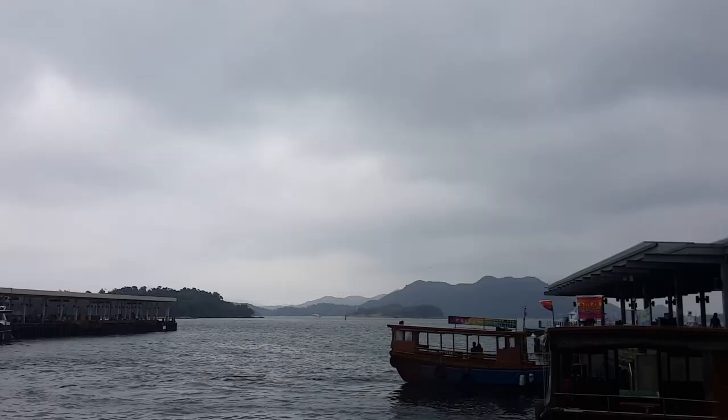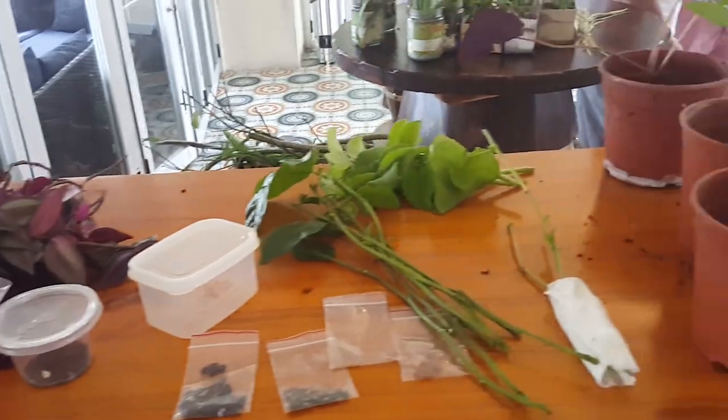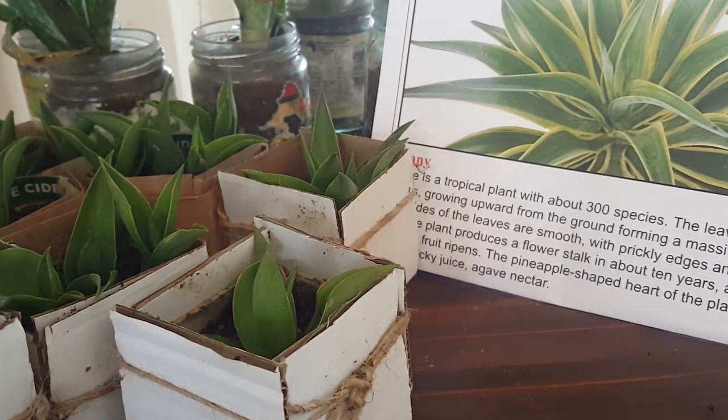There you go — today's haul! We've just come back from a seed swap event in Saikong. It was great. We got to meet other home gardeners and gardening enthusiasts.